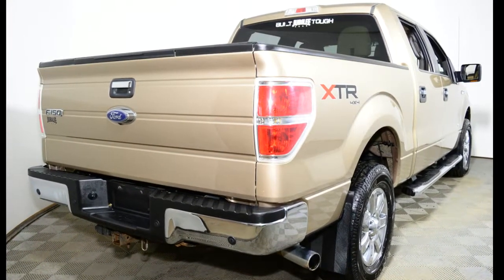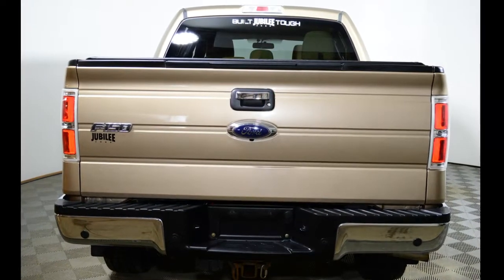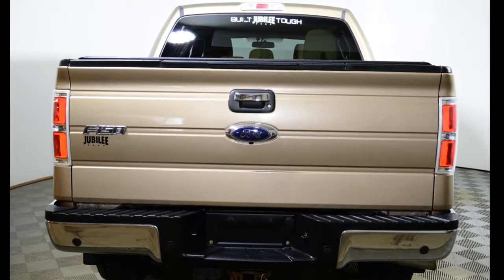This truck has been professionally inspected by Jubilee Ford. It has the remainder of Ford's factory warranty, and additionally, Jubilee Ford will back it with our exclusive lifetime powertrain warranty.